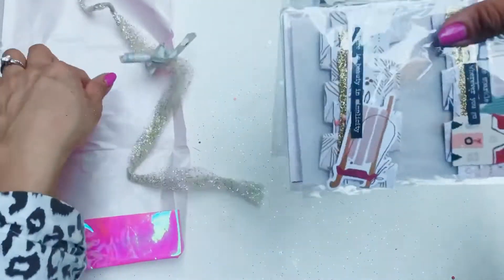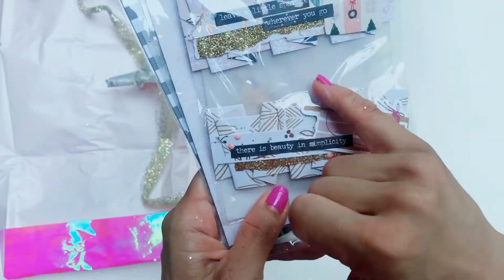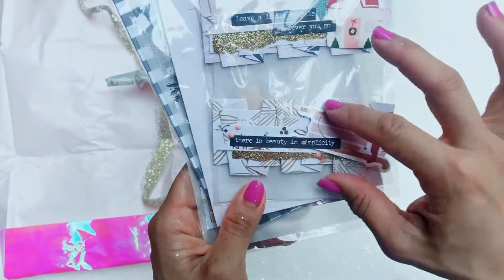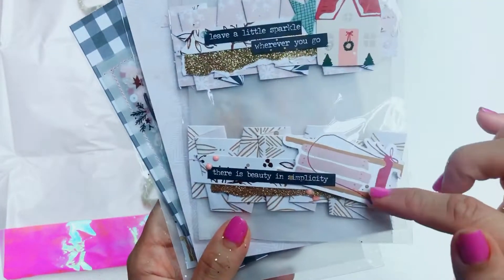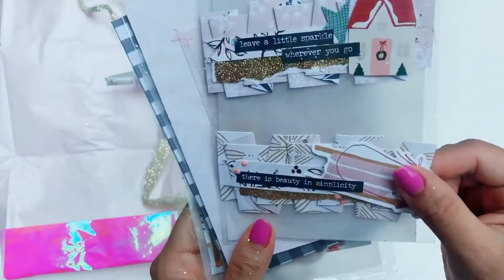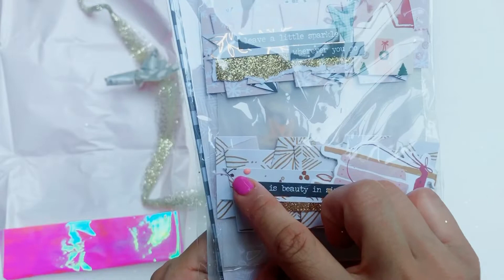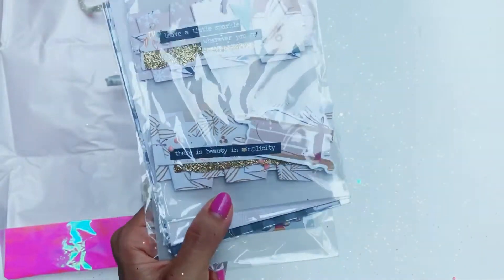Some more of her signature embellishments. She's folded strips of paper and actually sewed them, and used the snowflake ephemera pieces as well. I don't think these little black sentiments are from the snowflake collection but they're a wonderful addition to the project. She's also used some glitter Nouveau drops and some peachy pink Nouveau drops. Beautiful.